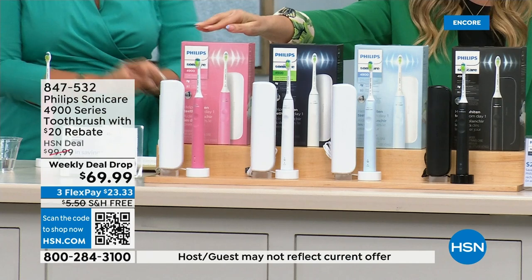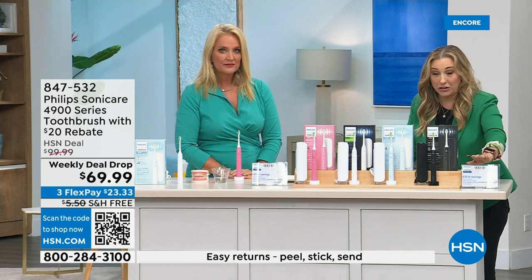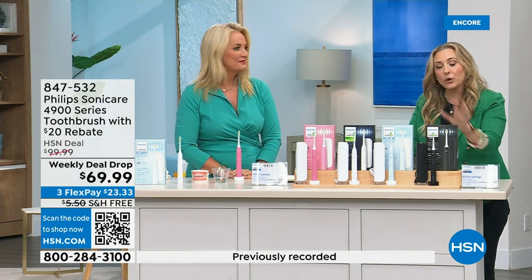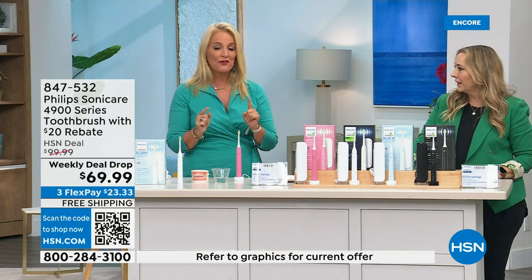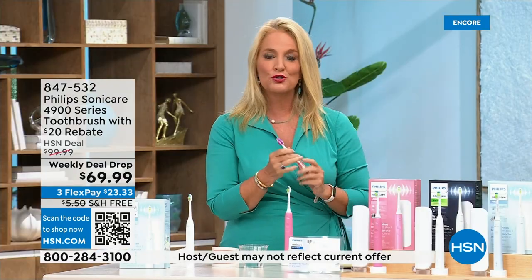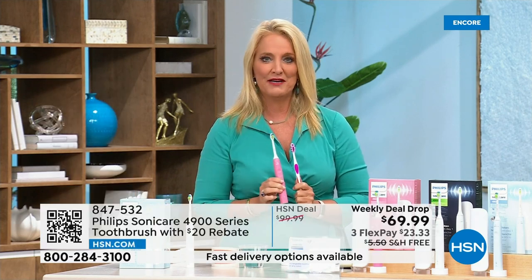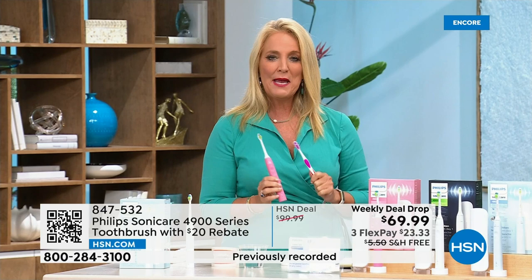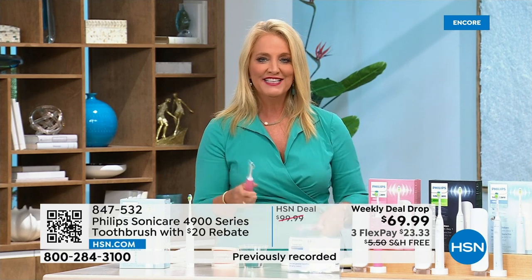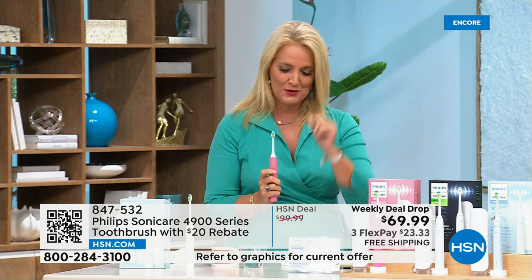You get a $20 rebate with this one, which makes your Philips Sonicare $49.99. I spent about $120 on mine honestly. Thirty-three years ago I was using a traditional toothbrush and had over 21 cavities by my 21st birthday. My dentist recommended Philips Sonicare at $120. I left and didn't get it at first — I came back and nothing had changed. Then I went out and bought it.